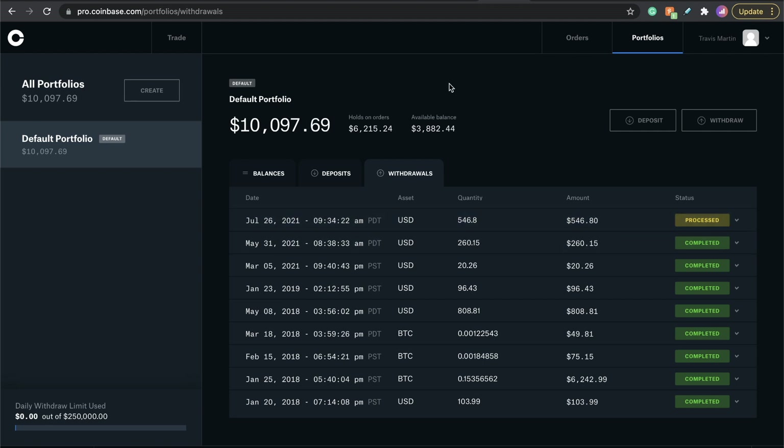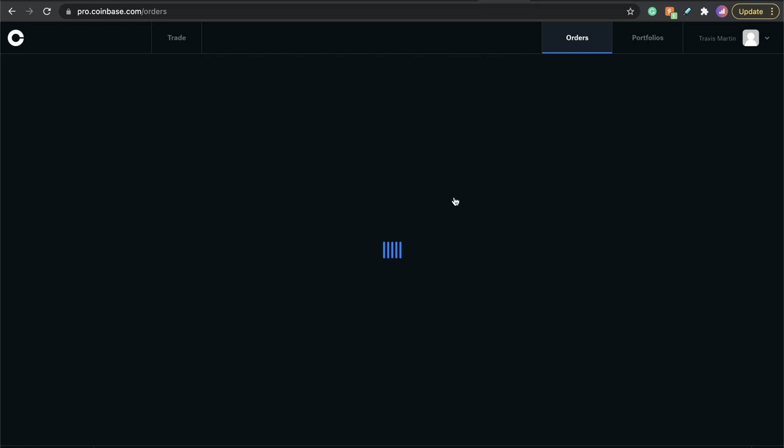Yesterday I did 28% on ADA and also about 34% on Dogecoin in the last few days. Those are the profits I've been taking on this channel if you guys have been watching.